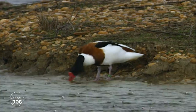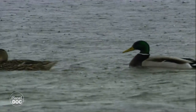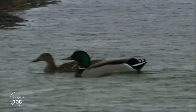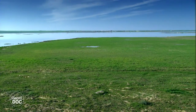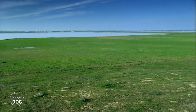Greylag geese, common shelducks and mallards are just some of the multitude of species which choose these salt flats for their winter residence. Flocks arrive every year from northern Europe to settle in the few wetlands left on the Iberian Peninsula. They stay there until the following spring, when they go back to their homelands to mate.